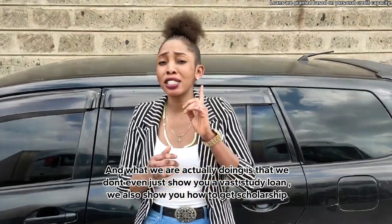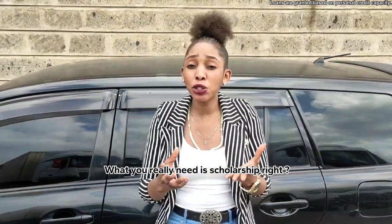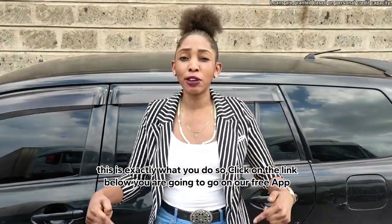What we're actually doing is that we don't just show you how to get study loans — we also show you how to get scholarships. What you really need is a scholarship, right? But even when you get a partial scholarship, you can use study loans to fund the rest of your study.